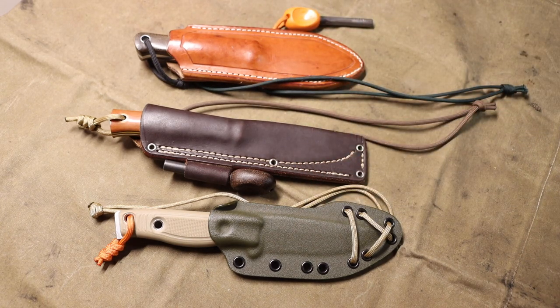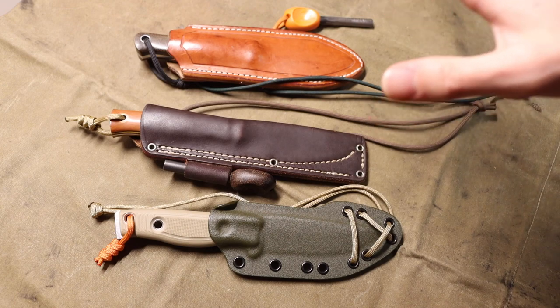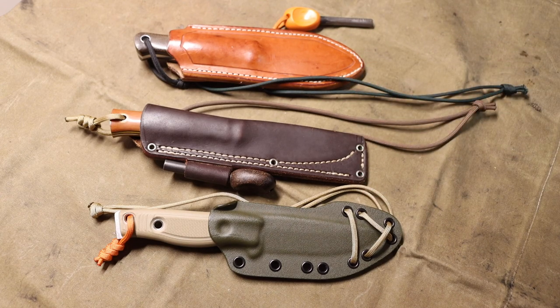When it comes to expensive knives, it really is a diminishing returns kind of theory, because these knives do just slightly edge out their cheaper counterparts. Honestly, a $40 Condor Pterosaur will do 85 to 90 percent of what any of these three blades will do. So to get that extra 10 to 15 percent, you have to spend substantially more money.